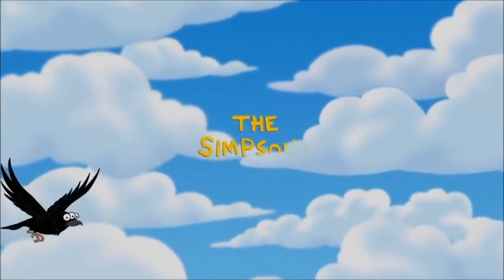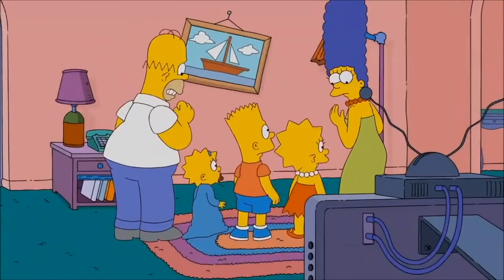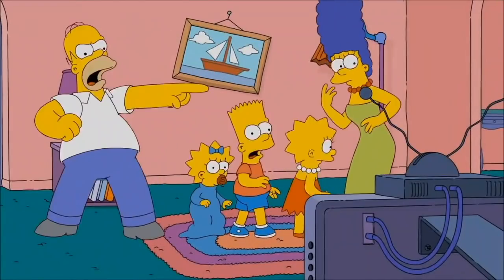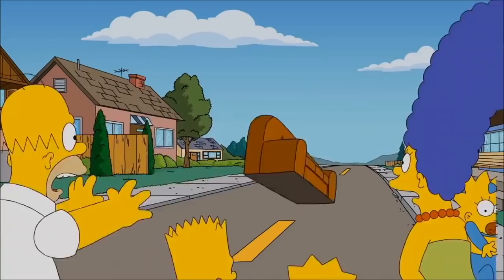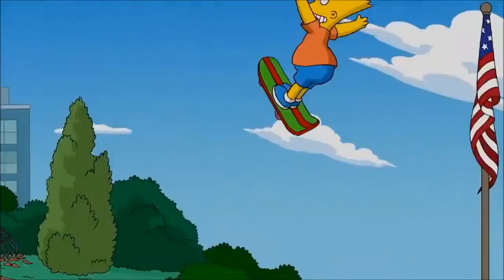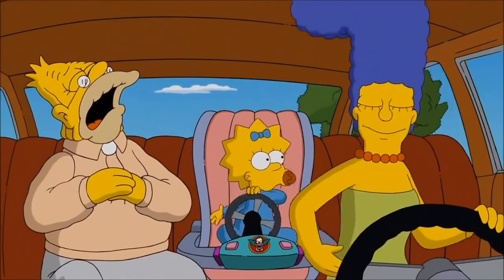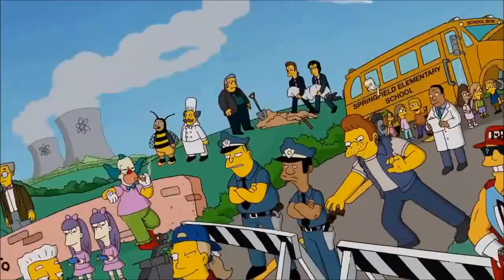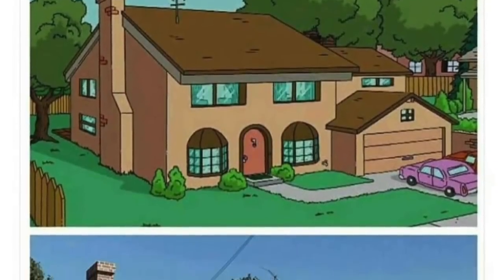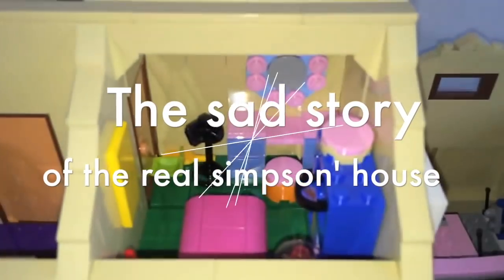Hello and welcome. You probably already know this story. The Simpsons, the average American family, lives in Springfield. Homer, the father, has two passions: watching TV and drinking beer. But his daily life is rarely relaxing, whether it's his son Bart who does all the stupid things he can, his daughter Lisa who is a gifted girl, or his wife Marge who can't stand to see him get drunk all day long. But what you may not know is that the Simpson family home did exist once. Today, you will know what happened to it. This is the sad story of the real Simpsons' house.